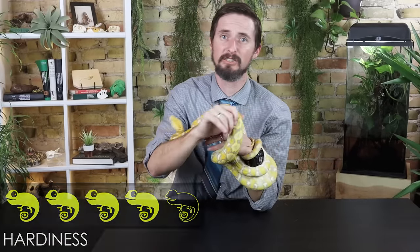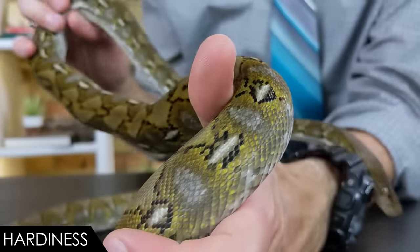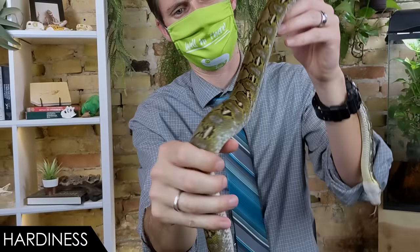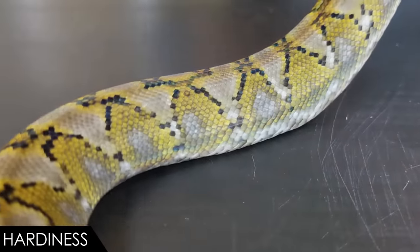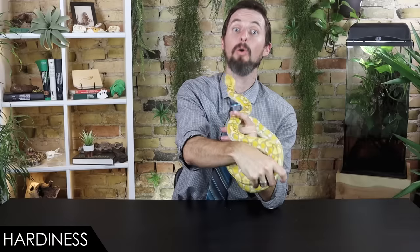When it comes to hardiness, we give the super dwarf reticulated python a score of four out of five. These should be extremely solid with proper care. Respiratory infections and rubbing can be a concern — we have a full video on respiratory infections, so know the signs. Dehydration is the easiest way to kill them. They have a robust body and can handle some imperfect handling by children without worrying too much about injury. They can also go a long time without food — sometimes months — as they have a similar metabolism to the giant mainland retics.